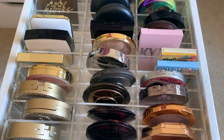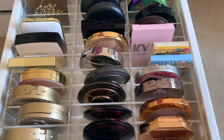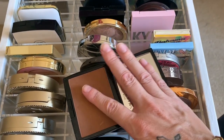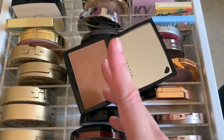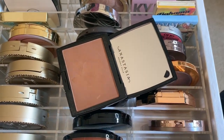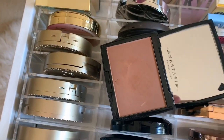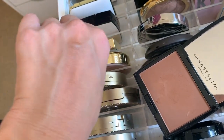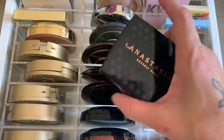I love this Anastasia bronzer too — this is in Saddle. The formula on this one is just incredible. It looks really dark here, but the way it blends out is absolutely stunning — so finely milled and gorgeous. I just put on lotion so it's a little patchy on my hand, but not in real life when you get it on your cheeks.